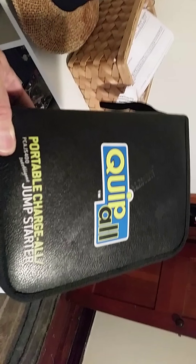And my room. The only thing of value in here is what's called a Quipall portable charging and jumpstart system. It's used to jumpstart cars and it's quite expensive. And this is my Samsung tablet, and there's a phone, and there's a rechargeable flashlight.